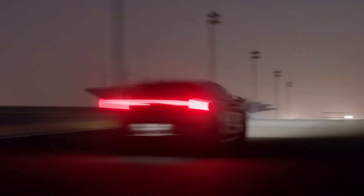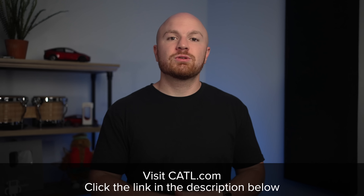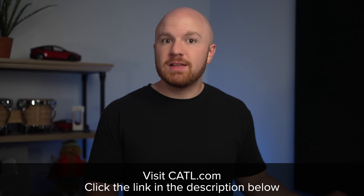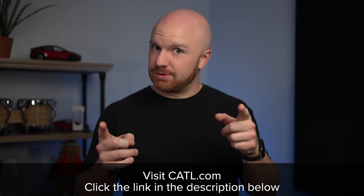If you're curious to learn more about batteries in general and CATL's offerings, their YouTube channel is well worth checking out. CATL has a ton to offer, so to learn more about them and their Shenxing series, visit CATL.com, or click the link in the description below to check out their YouTube channel. That's all for this video and the bright future for EV batteries, so thanks so much for watching, and I'll see you on the next one.